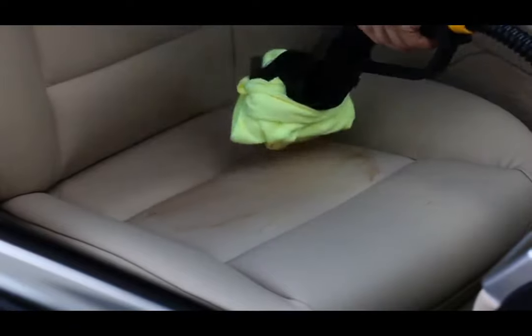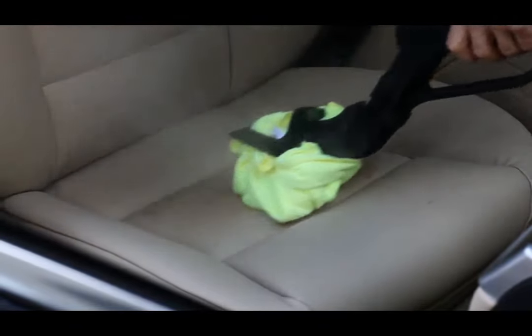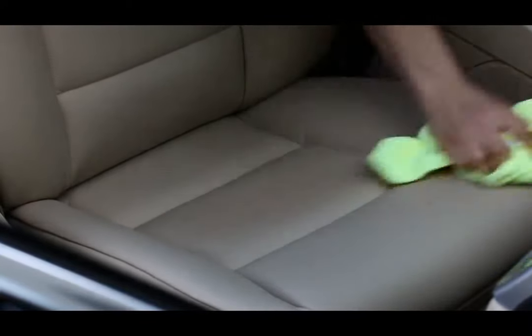Inexpensive microfiber towels are used, enabling users to easily replace the towel as needed. They can also be washed over and over again to reduce operating costs. Lastly, we want to take the clean side of the towel or a new towel to wipe the seat, ensuring all dirt and stain residues have been removed. Notice how quickly we transformed a dirty leather seat into a like-new finish — a quick transformation that will prove invaluable for auto detailers.